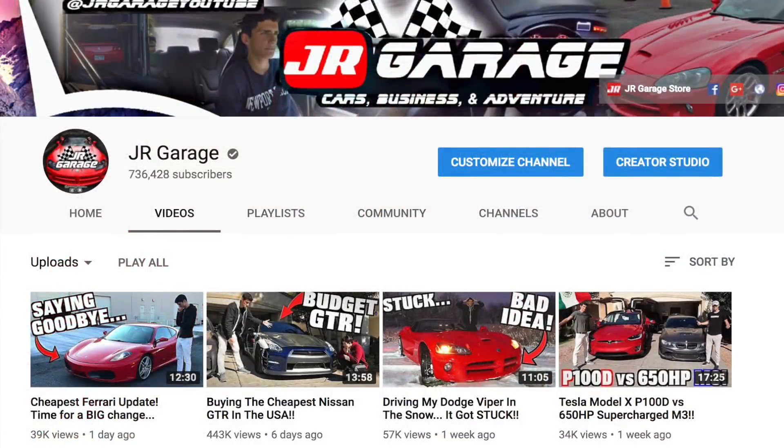If you guys are new to the channel and you see all the cars and are wondering what's going on, we are actually huge car enthusiasts. We have a YouTube channel called JR Garage — our automotive channel where we post content with these bad boys. Be sure to check that out if you want some awesome car content. Now let's get inside and get going.